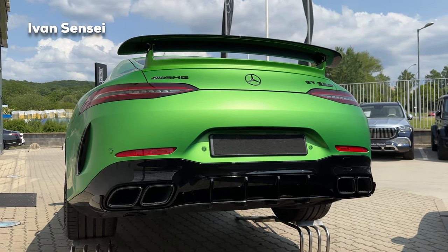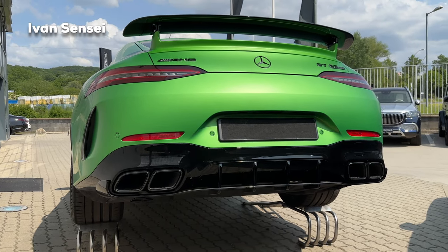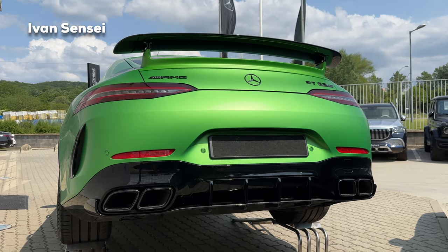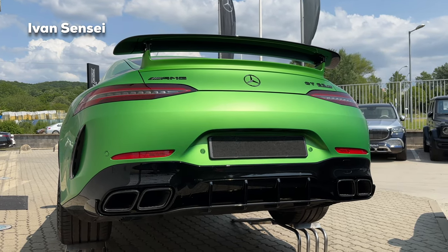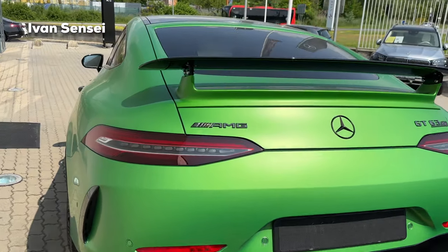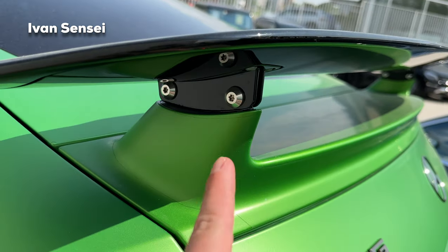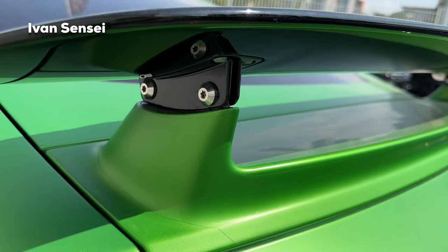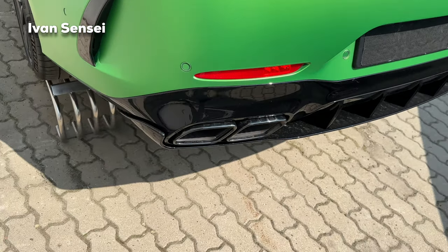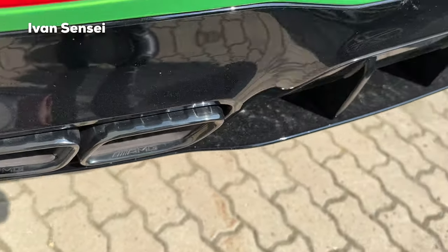The car looks really amazing with the aero package and fixed wing. I think this is a must-have on the GT 4-door — let me know what you think in the comments. If you don't have the fixed wing you get the adjustable wing instead, and I think the fixed wing suits the character of the car a bit more. With the adjustable one you can adjust the angle of attack manually. The brakes are pretty large, with AMG logo engraved on them.